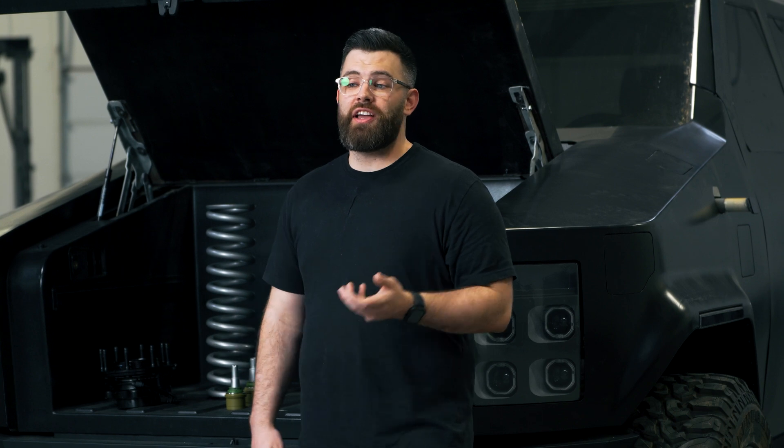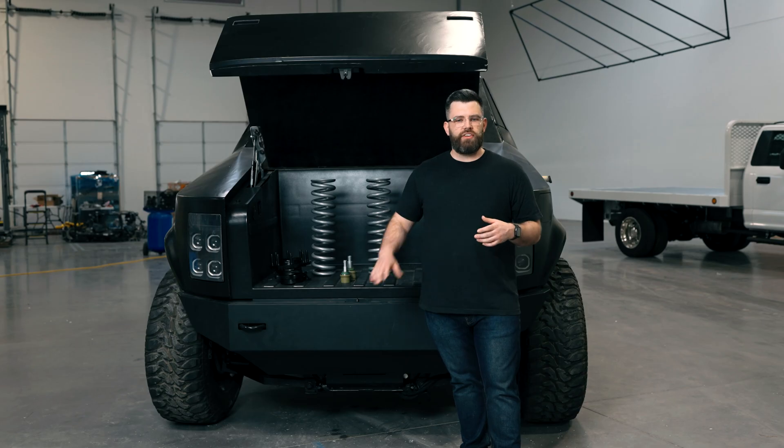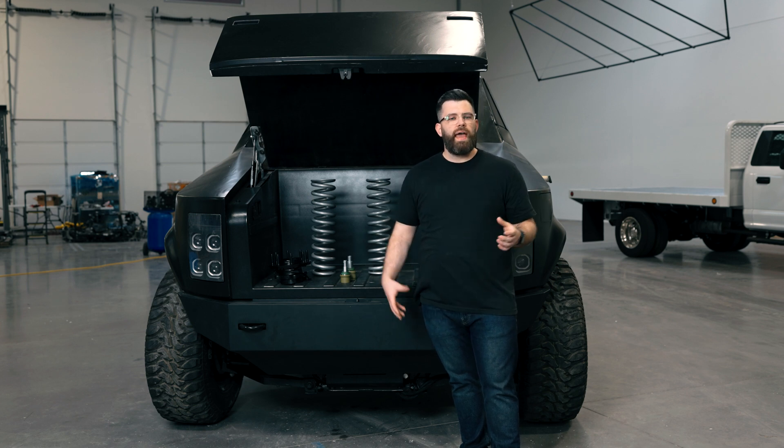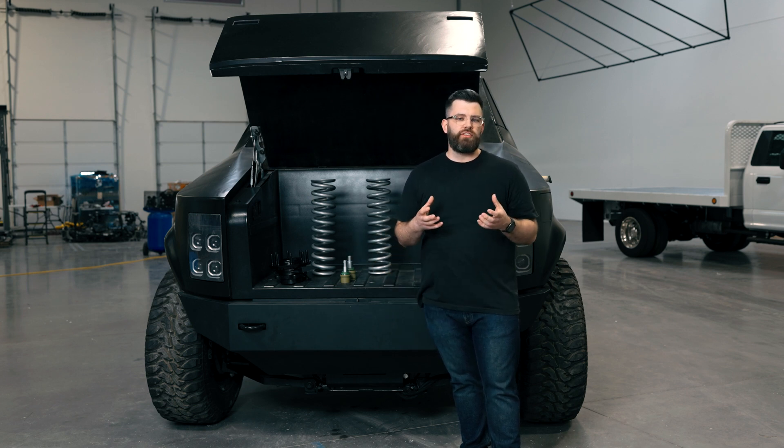One topic that always comes up is design. The plans are to take parts of this vehicle and parts of the other renderings that we've shown, and really bring those together into a cohesive design that's appealing to everybody.